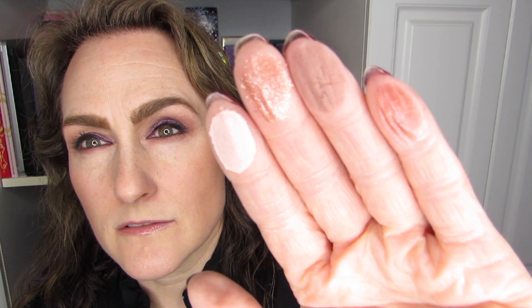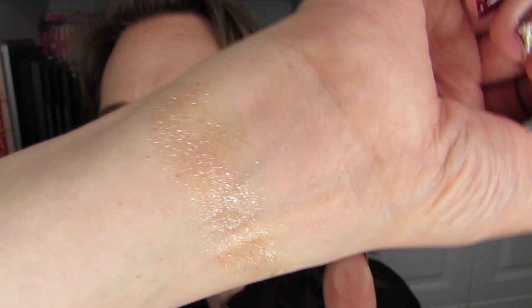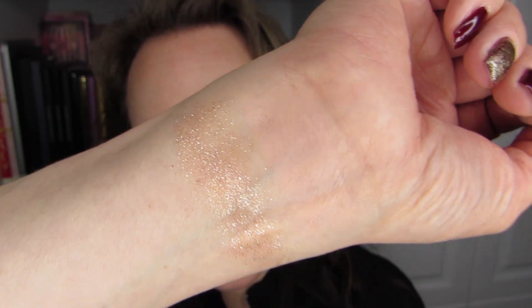So we have Overexposed, which is a matte; Risqué, which is a very shiny color; Provocative; and Strip Down. These are the four colors for the first row. There's a little bit of pink in this one. Risqué is beautiful — it would be a topper on just about any of the other colors; it has a translucent base which is just beautiful. Then we have Provocative and Strip Down.